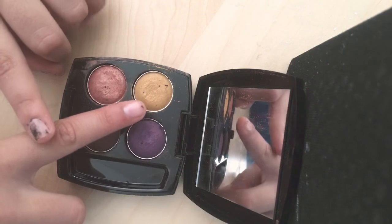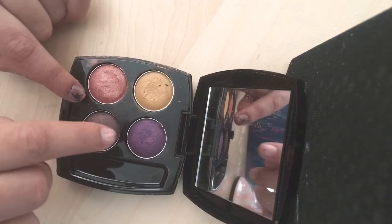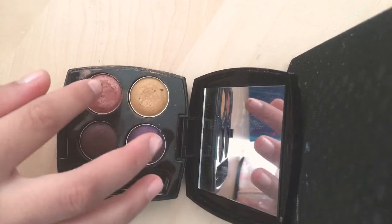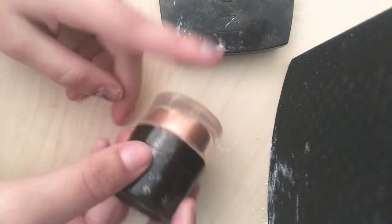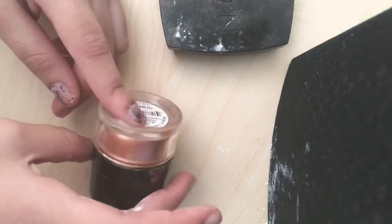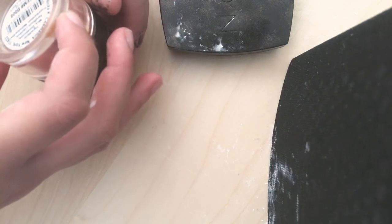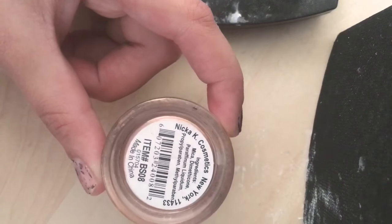It has four shades: a mustardy yellow, a dark purple, a super dark purple — so it goes medium to dark purple — and a rose gold eyeshadow. Next, she uses this as a highlighter sometimes, but this is actually a body shimmer. It's from Nika K Cosmetics in shade S-08.